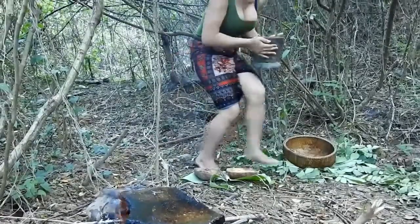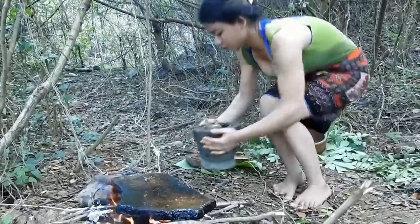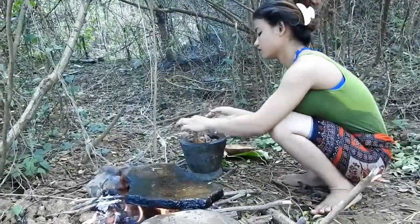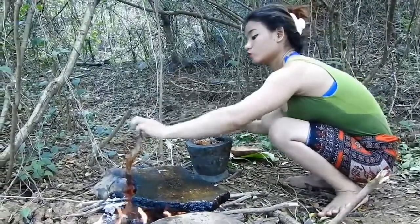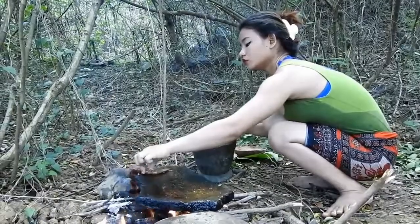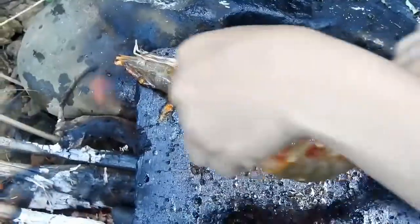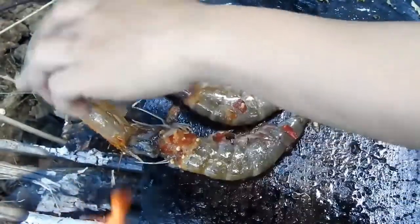I'm going to put a little bit of cream in the pan. I'm going to make it a little bit better.